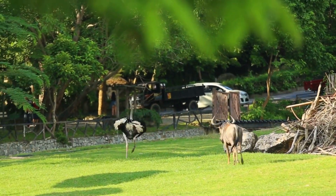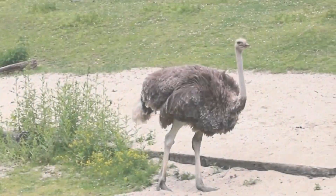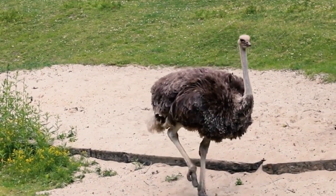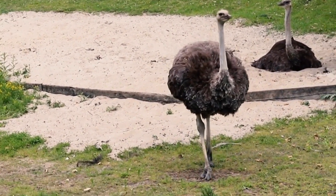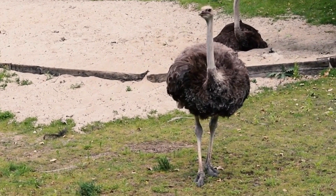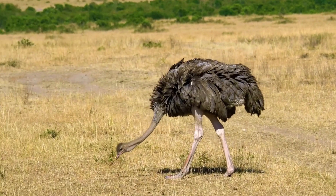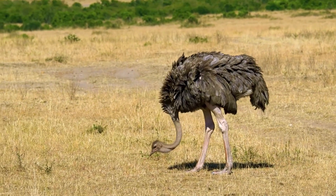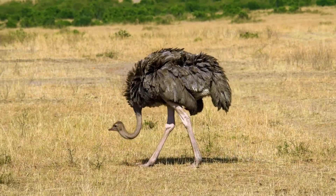At first glance, the most striking feature of an ostrich is its immense size. These birds reach impressive heights of up to 9 feet and tip the scales at around 350 pounds. They are, without a doubt, the largest avian species globally, dwarfing their feathered counterparts. This sheer size is a testament to their evolutionary journey and the adaptations that have enabled them to thrive in the African wilderness.